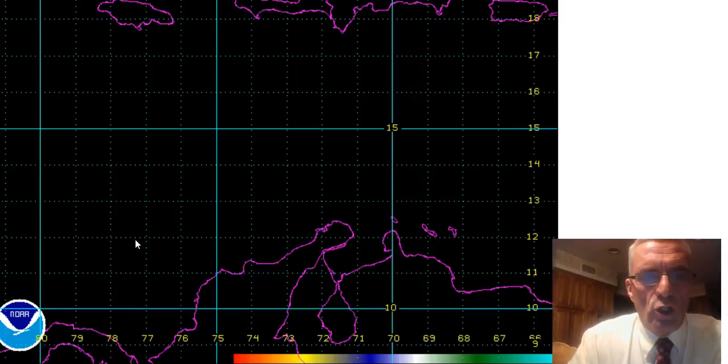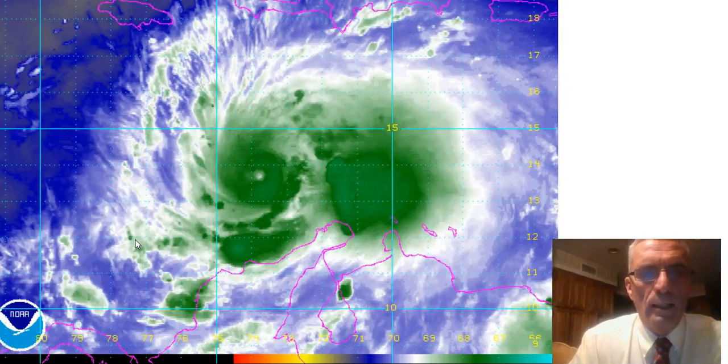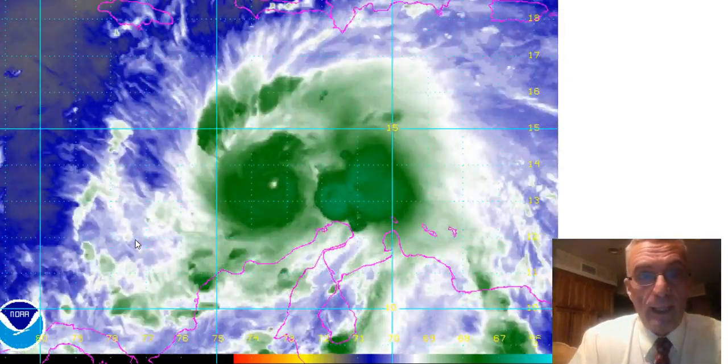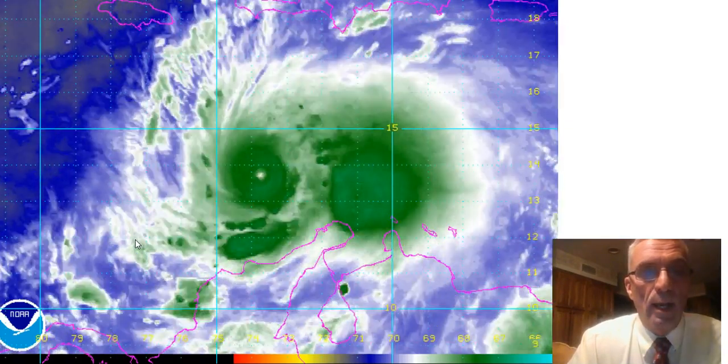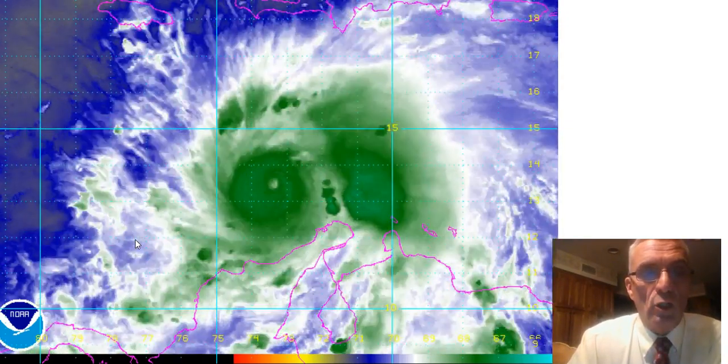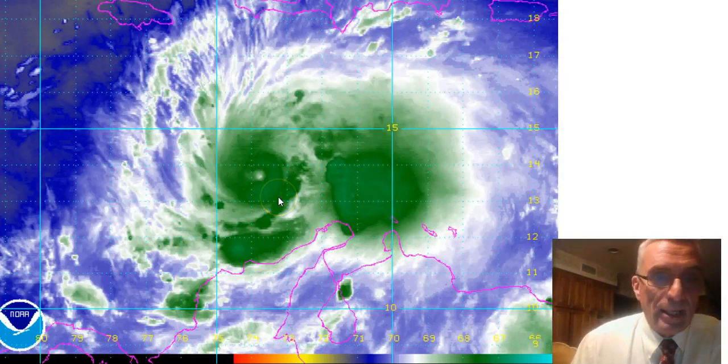Hi everyone, it's meteorologist Joe Chaffee for meteorologistjoechaffee.com, weatherlongisland.com, the new website NYCweathernow.com for New York City weather, and of course SStormshasers.com.